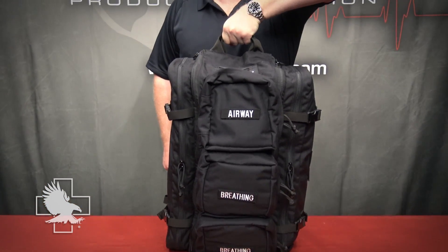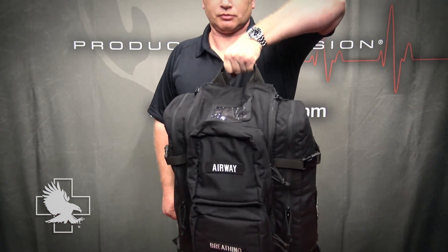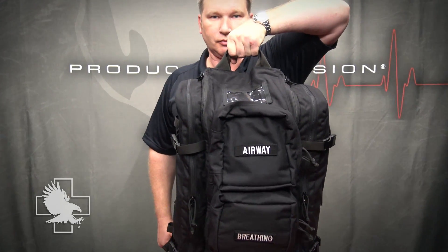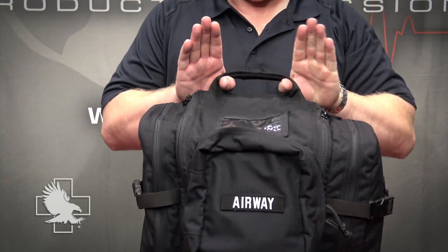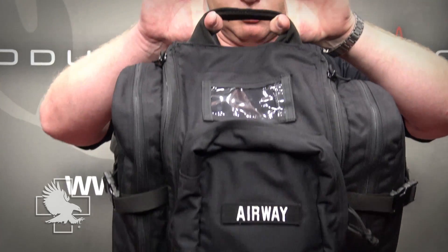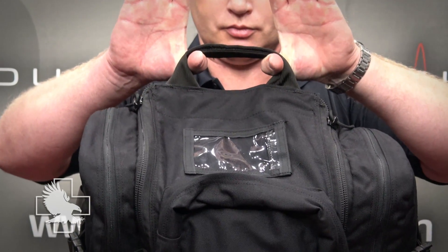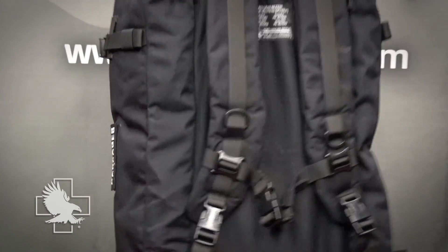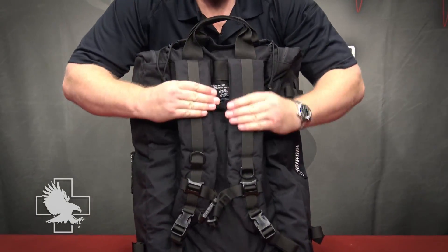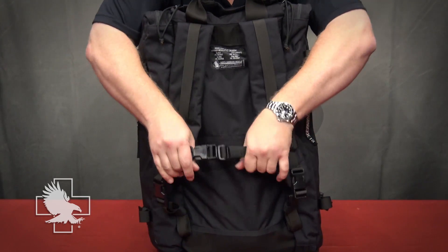The MCI Walk includes several options for handling. These features assist with rapid deployment to the point of care. The top strap allows for single-handed carry. It can also be used to hang the bag using D-rings for storage or during transport. The kit can also be carried as a backpack utilizing the padded shoulder straps and the chest retention strap for added comfort.